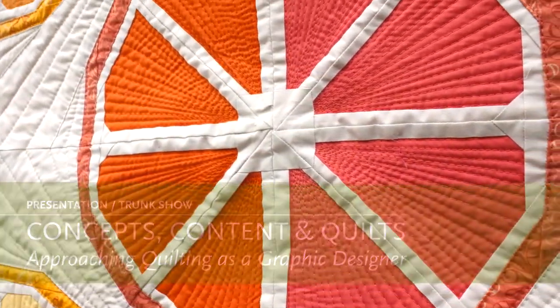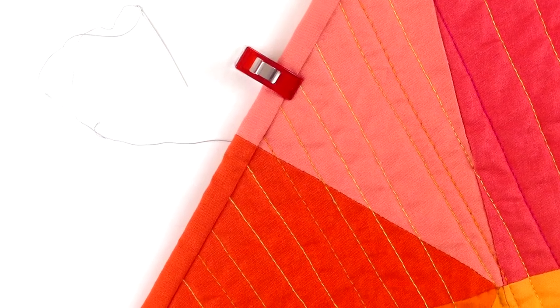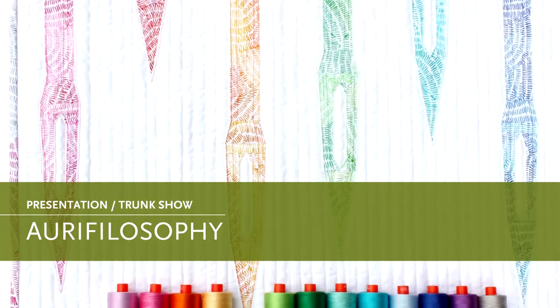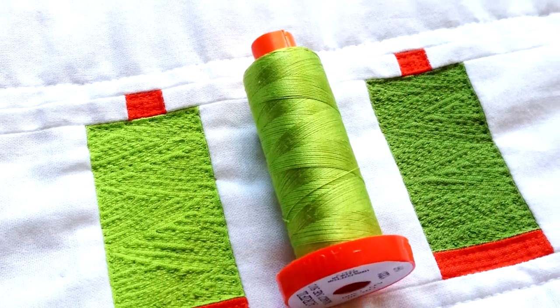Be inspired as I share ideas, tips, and how I apply my training and background as a graphic designer to quilt design, quilting, and finishing details. I'm also certified by Aurifil to present Aurifilosophy, a program designed to unlock the mystery of thread and increase your knowledge of uses and tips.